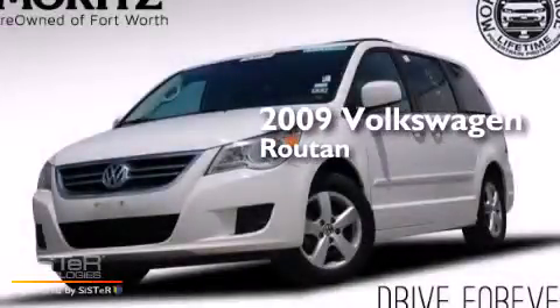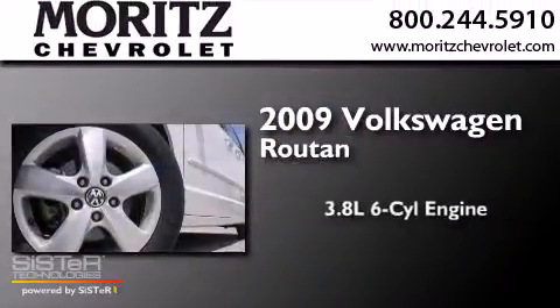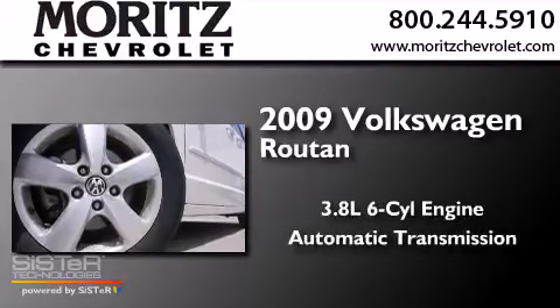This is a 2009 Volkswagen Routan. It features a 3.8-liter, six-cylinder engine and an automatic transmission.